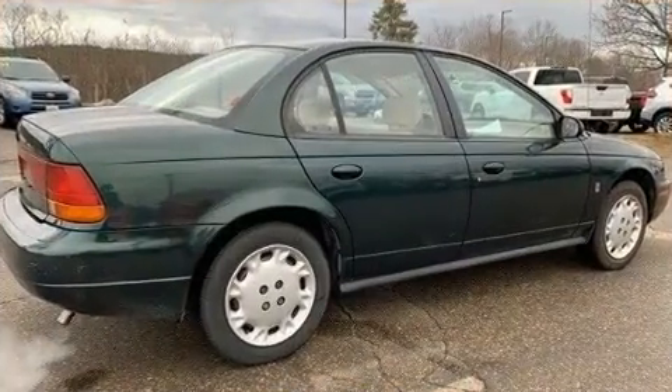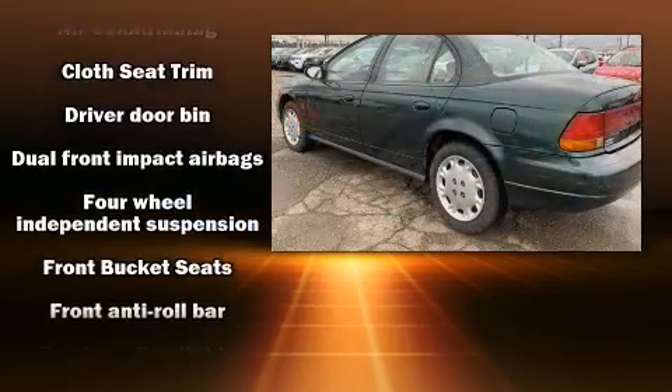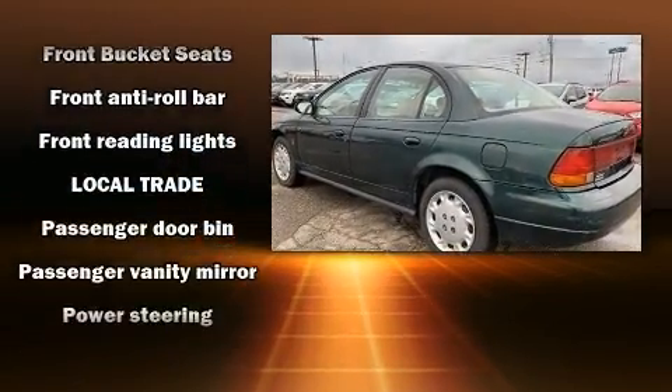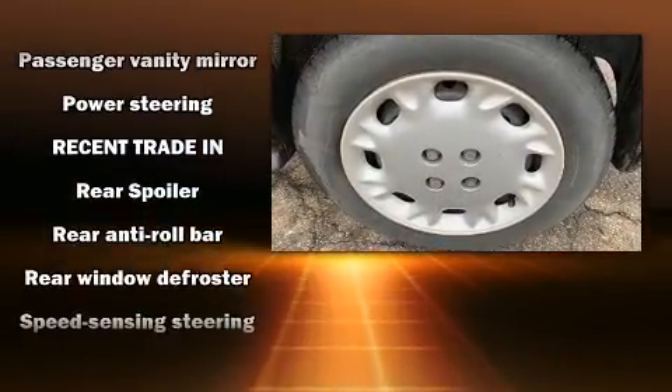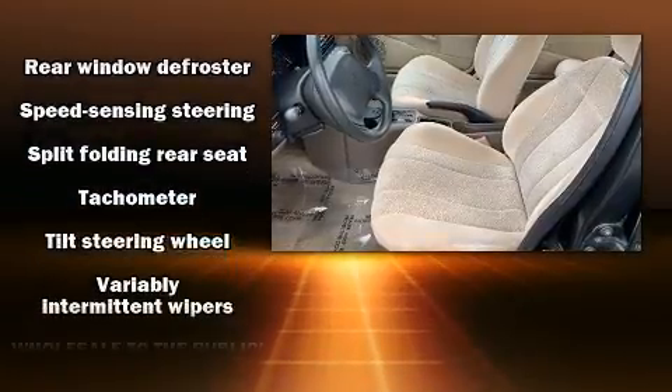Top features include a split folding rear seat, a tachometer, variably intermittent wipers, and more. Audio features include an AM/FM radio and four well-positioned speakers. A Carfax history report provides you peace of mind by detailing information related to past owners and service records.